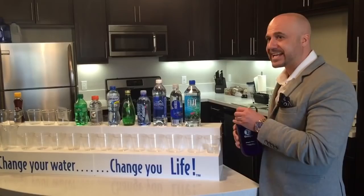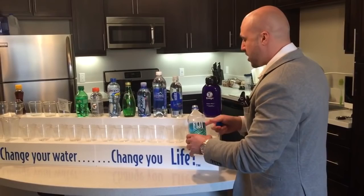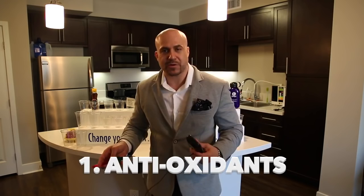It will still have the alkalinity for a few days and the micro-clustering, but you need all three properties and you need to drink it fresh — unlike Fiji, which is just actual bottled water. Now we have all the waters poured, and I'm going to use this meter called the ORP meter, which tests for oxidation or antioxidants. I'm going to show you which water is good for you or which water is bad for you — just look at the number on the screen.